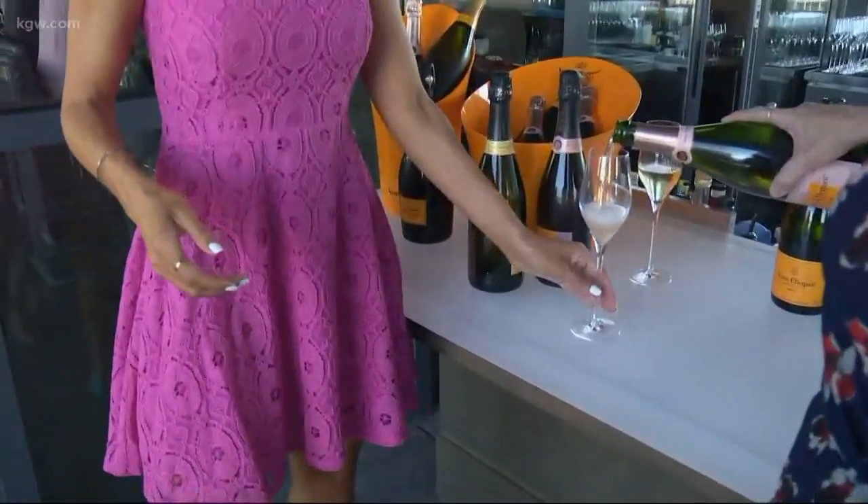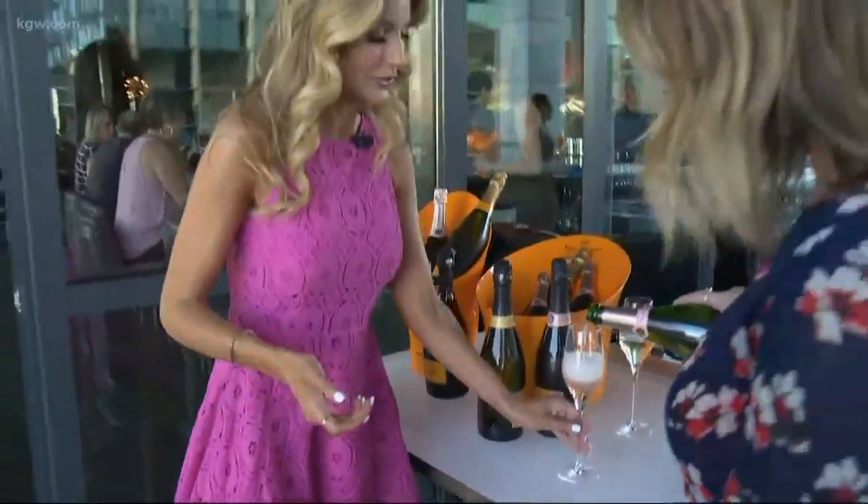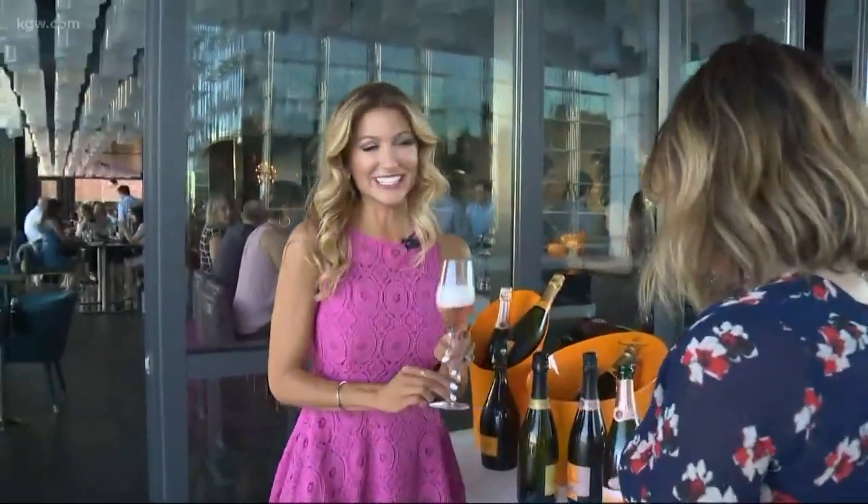Do you want to pour me a little bubbly? Yeah, so I got you some rosé today. Thank you. Rosé all day, every day — even on Wednesday. Even on Wednesday!